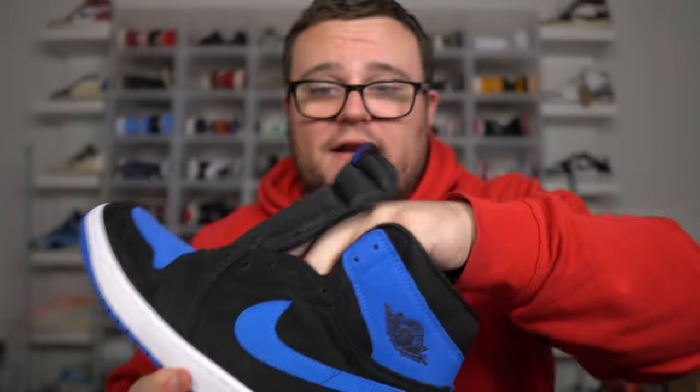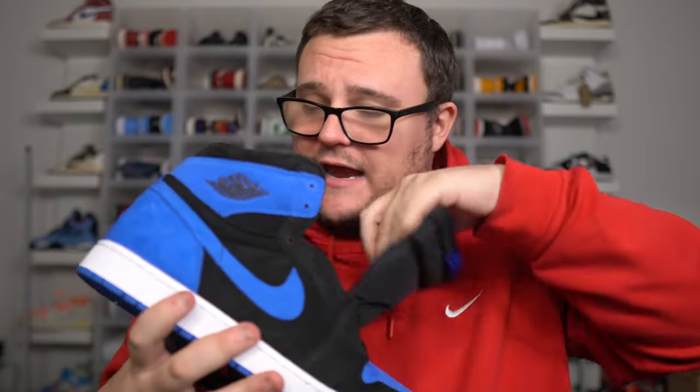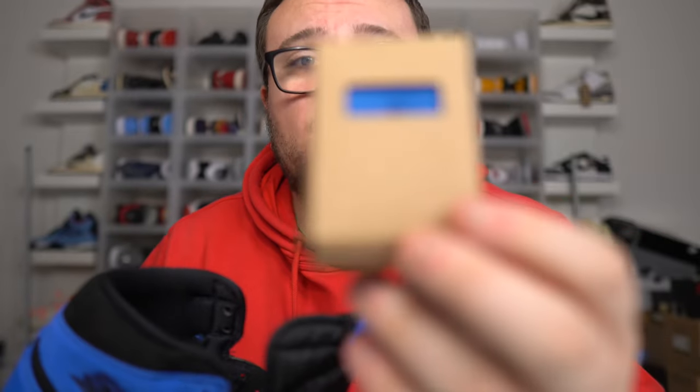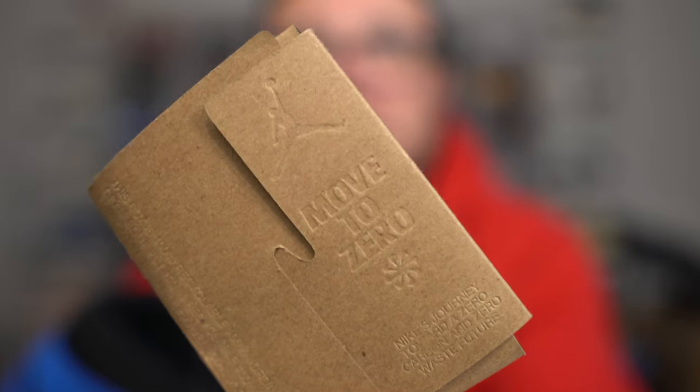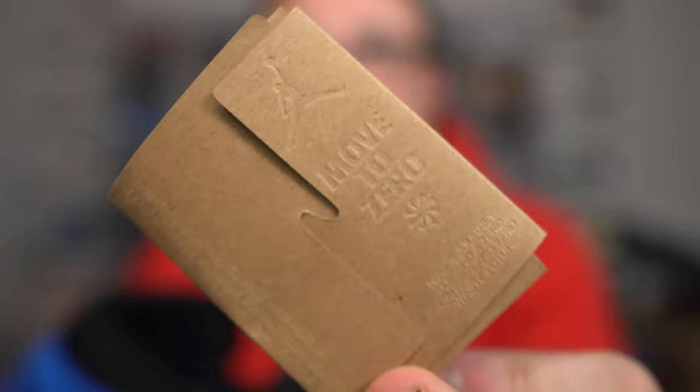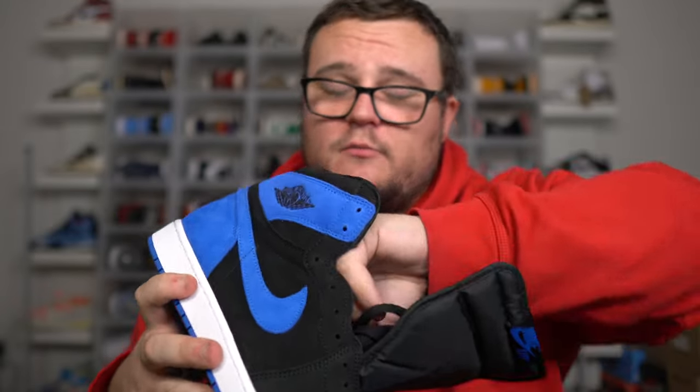Now let's get into the inside of the sneaker. The real pair comes with black laces as well as an extra set of blue laces inside a cardboard box. The lace box has the Move to Zero branding on the back — make sure the box and laces look like this.